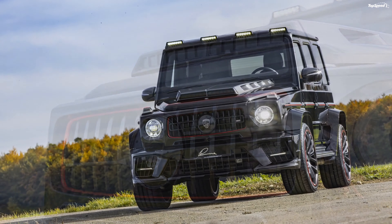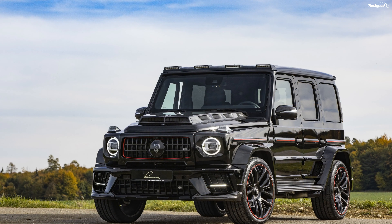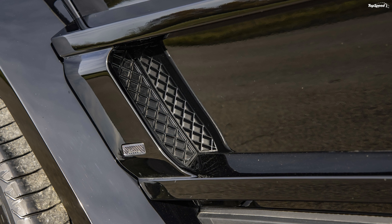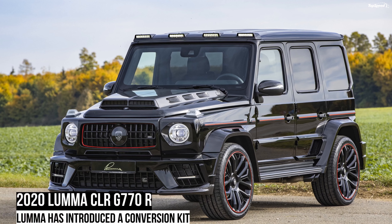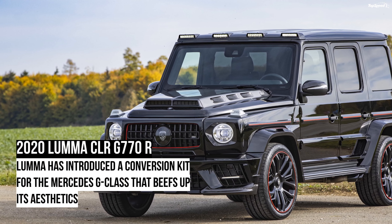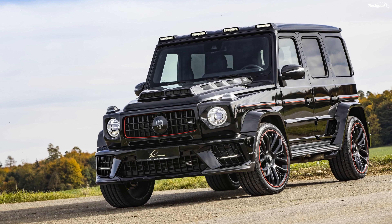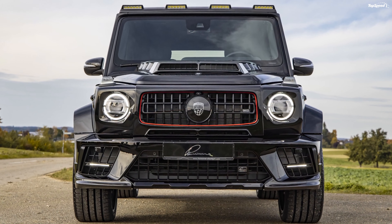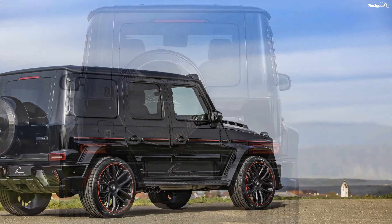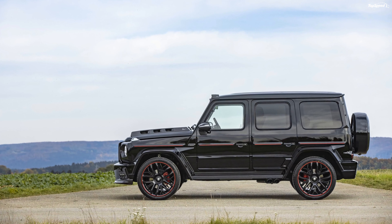The hood comes with a mighty big attachment and looks a little too much, but it's a Lumma build at the end of the day. This SUV rides on hot 24-inch CLR 24 black wheels with red outlining. They are wrapped in 295/30 tires at the front and 355/25 low-profile wide tires at the back. To accommodate these huge wheels and tires, the aftermarket company was forced to make changes to the fenders as well.